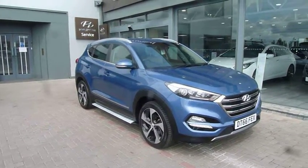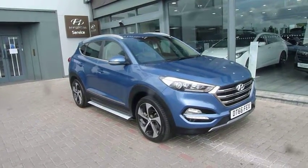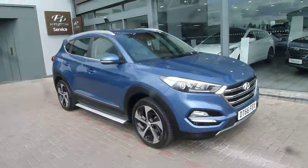Hi and welcome to JTU's Hyundai Shrewsbury. My name's Rob. I'm just going to take you around one of our ex-demonstrators — a used Hyundai Tucson. This is the 2 litre premium model on the 66 plate, done 4,833 miles.